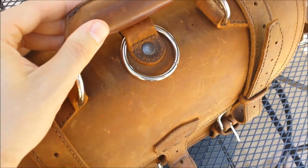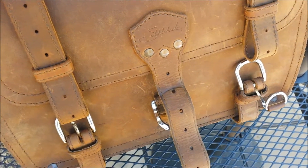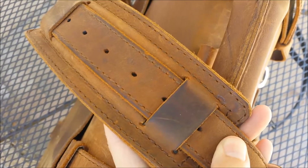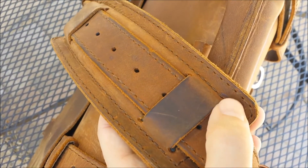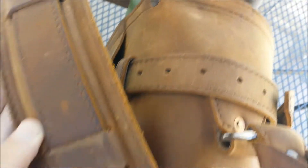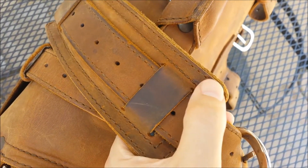Some more of the wear and tear — you can see a lot of scratches showing up after the leather milking. It's still looking really good though. Here's some more residue from the milk spill. And the strap — right there.